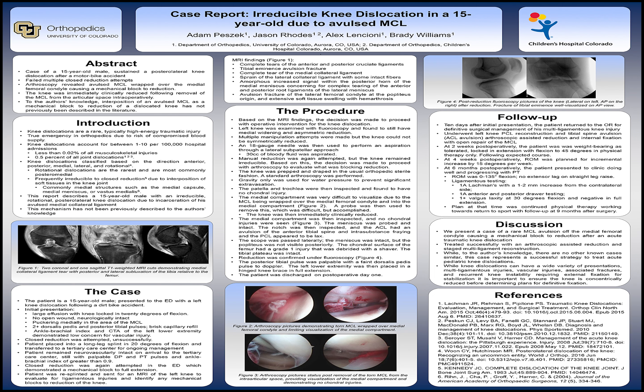ABIs and CTA of the left lower extremity demonstrated a low concern for vascular injury. Closed reduction was attempted at that outside facility but was unsuccessful. The patient was then placed into a long leg splint in his locked 20 degrees of flexion and transferred to our tertiary care center for ongoing management of his injury.